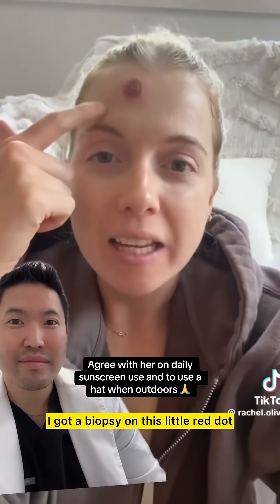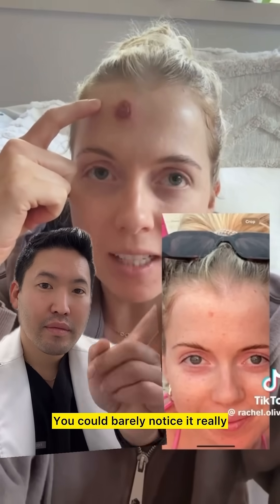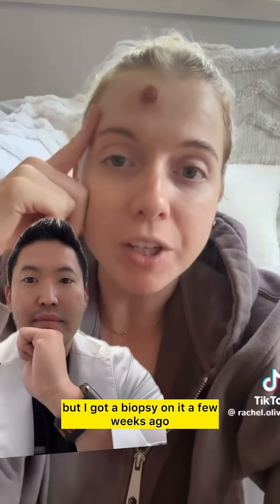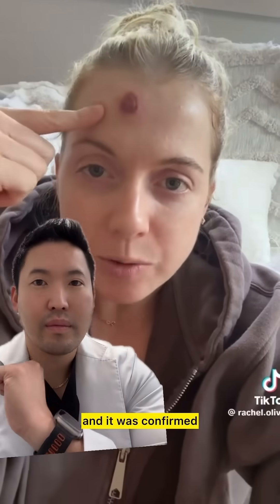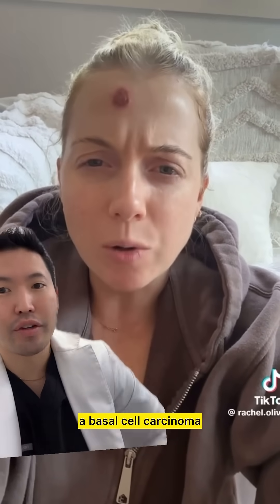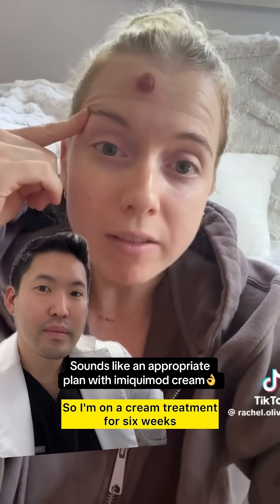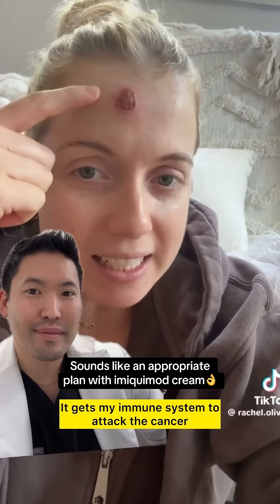I got a biopsy on this little red dot — you could barely notice it. I got a biopsy on it a few weeks ago and it was confirmed that it was a little skin cancer, a basal cell carcinoma. So I'm on a cream treatment for six weeks that gets my immune system to attack the cancer.